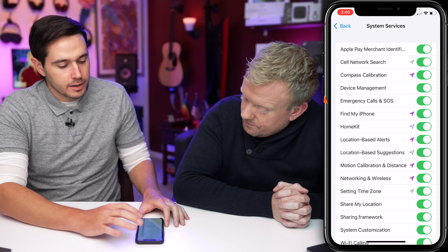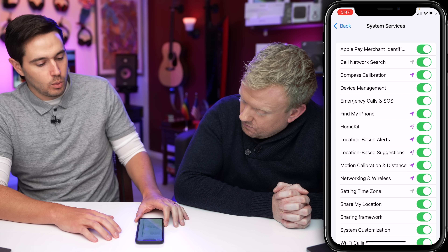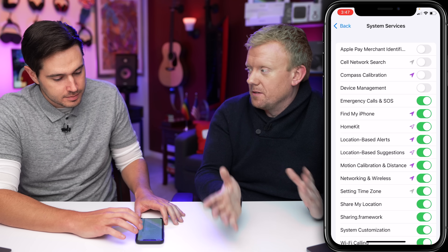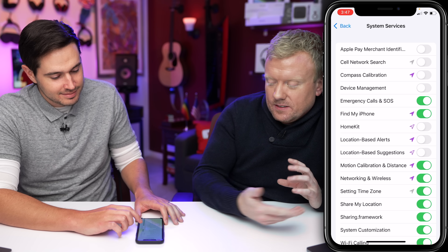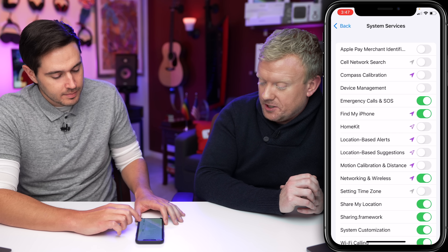The main ones we recommend leaving on are Emergency Calls and SOS, Find My iPhone, and Networking and Wireless. Compass Calibration — who uses the compass? Even if you do, it's still going to work; this is just calibration.